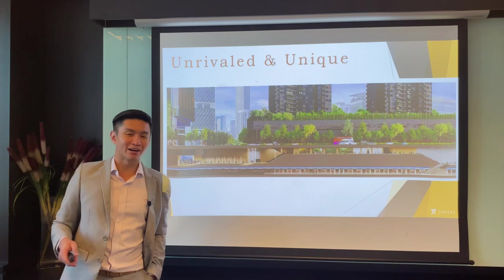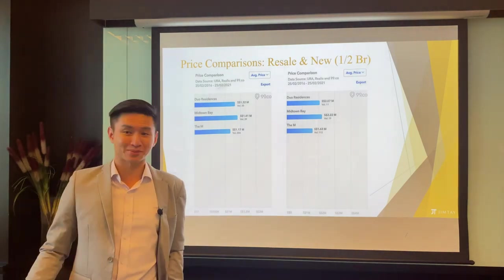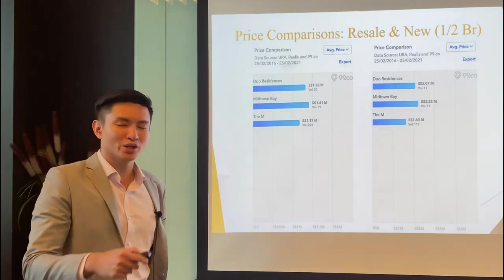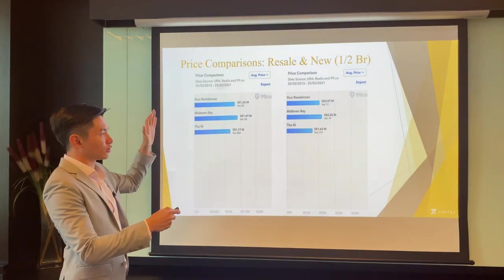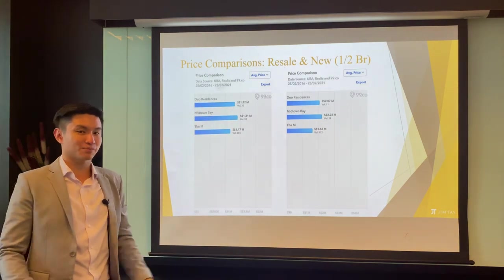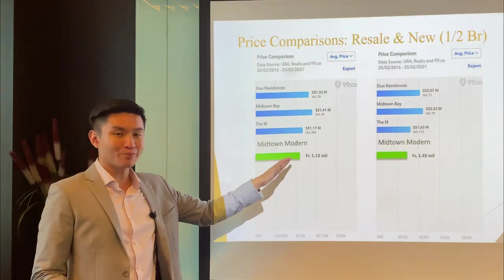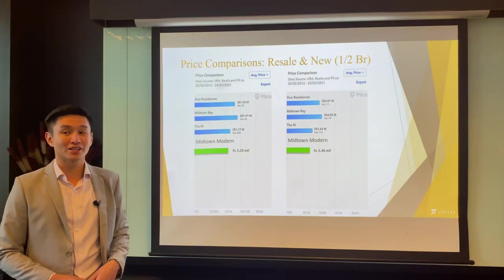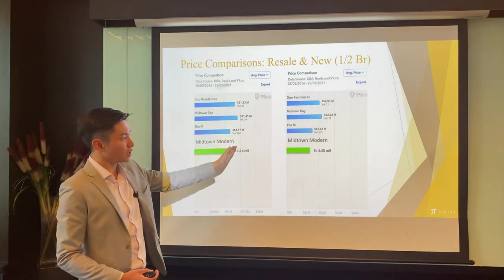Now, it doesn't matter how good the project is if it's too expensive. Comparing one-bedroom and two-bedroom units - the most popular layouts - you can see the average pricing over the last five years for these unit types. Midtown Modern one-bedrooms are starting from $1.1x million, and two-bedrooms from $1.4x million. For pricing of this stature, it's pretty attractive - it's still within fair range. It will likely be higher than The M on average but it's by no means unfairly priced.